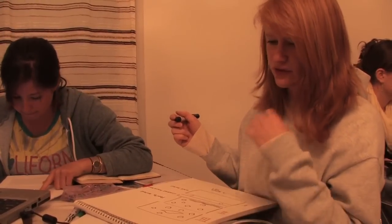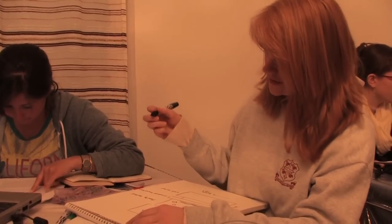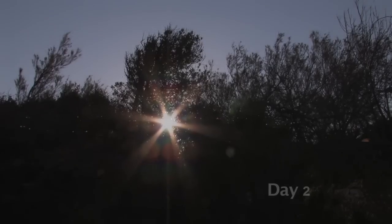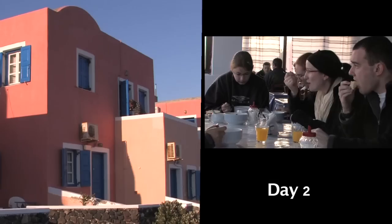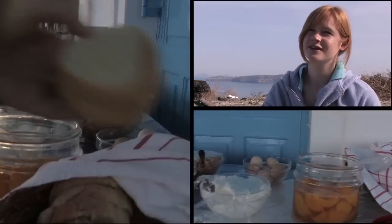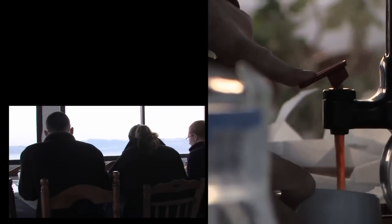We're drawing a stratigraphic column of the deposits we saw today for our presentation. You do stay in nice places, you get really good food, and considering how much you pay it's amazing.